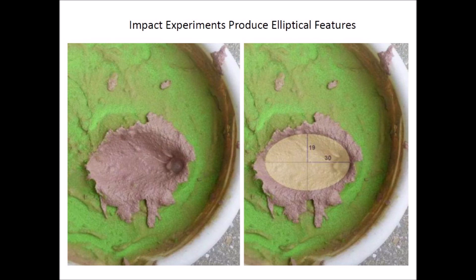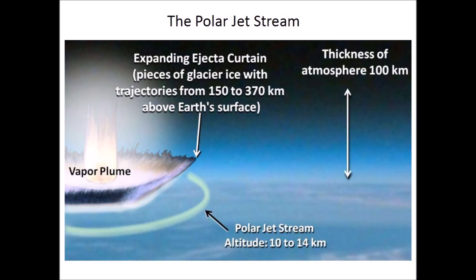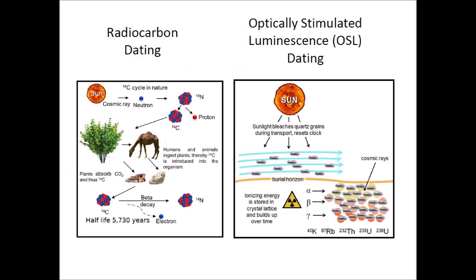The experiments provide support for the idea that the Carolina Bays had a similar impact origin. The characteristics of an extraterrestrial impact on an ice sheet make it necessary to consider what happens to the air masses and the established wind patterns when the ejecta curtain expands above the atmosphere. The book discusses radiocarbon dating and optically stimulated luminescence dating. Both of these methods produce a wide range of dates for the Carolina Bays, and the book explains the reasons why the dates obtained by these methods do not correspond to the date of formation of the bays.